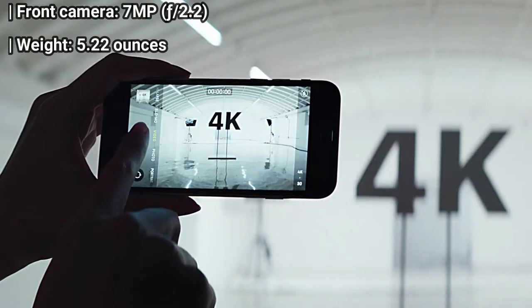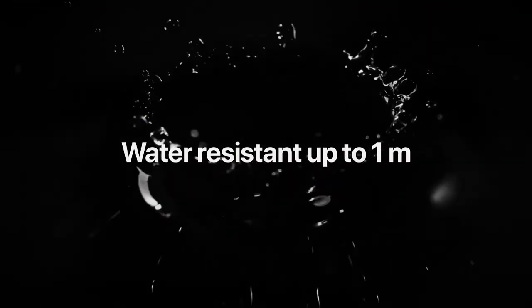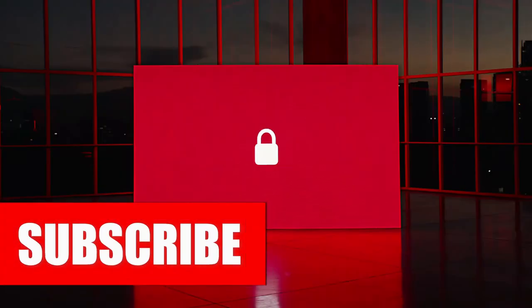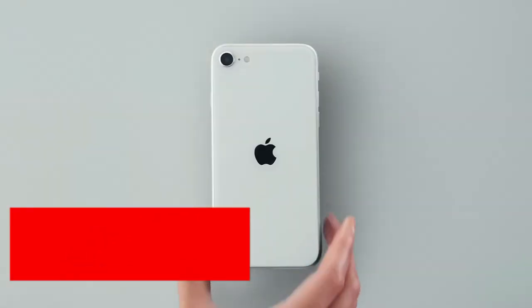That makes the iPhone SE far and away the finest value in the budget phone segment. But it's not exclusively about that wicked-fast CPU. The latest baby iPhone also has a solid single-lens 12-megapixel camera, wireless charging, and IP67 water resistance, plus premium build quality.